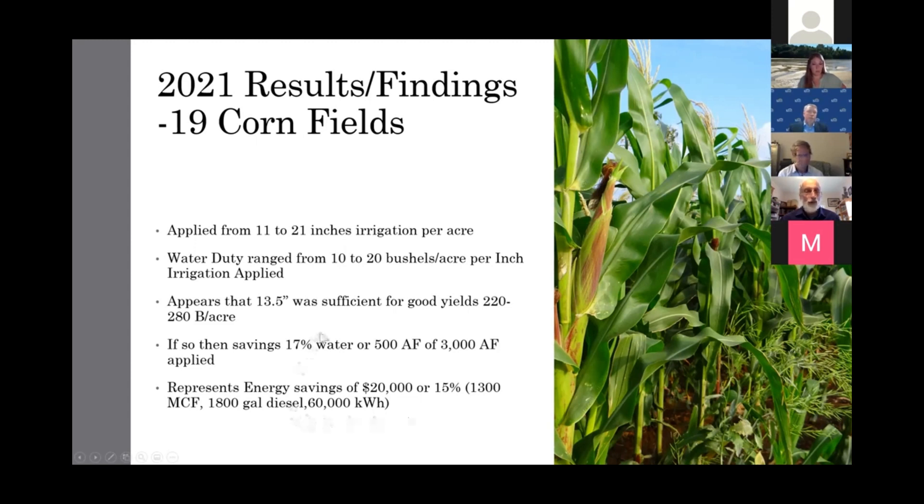It appears that around 13.5 inches would have been sufficient for good yields of 220 to 280 bushels per acre on those cornfields. If that is so, there would be a 15–20% savings of water. We applied about 3,000 acre-feet on those 19 fields and could save a little over 500 acre-feet if we got closer to 13.5 inches per acre. The energy savings on those 19 fields is about $20,000 — if you save water, you save energy.